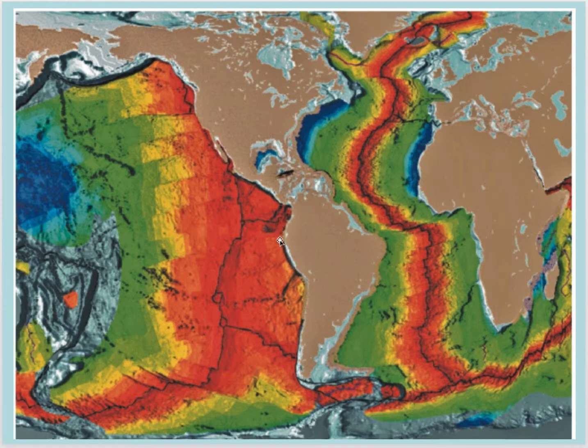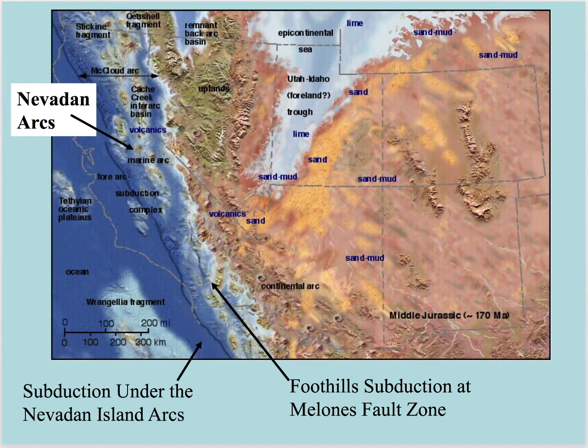South America is consuming the Nazca Plate. North America overrode the Farallon Plate, but there are still a couple of pieces of the Farallon Plate that remain. This plate here is called the Cocos Plate — that's part of the Farallon Plate. The other little part is up here called the Juan de Fuca and Gorda Plates in Northern California, Oregon, and Washington. Those are the vestiges or remains of that once large Farallon Plate.